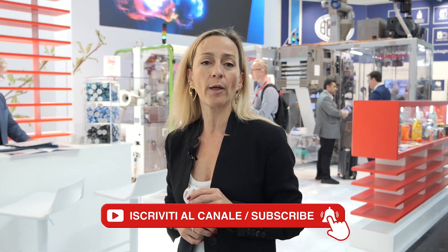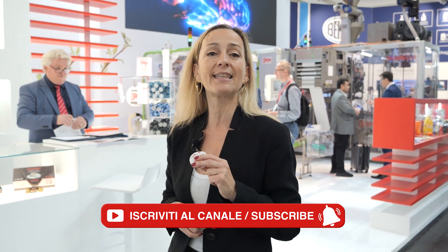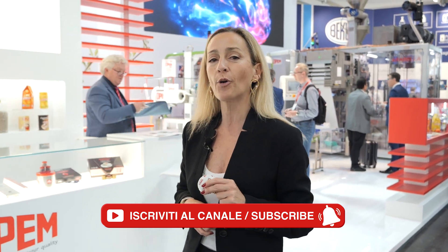Hello everybody from Interpak. We are in front of the Open booth at Pavilion 13, stand B31. Waiting for us is Mauro Martinengo, stage director of the company.